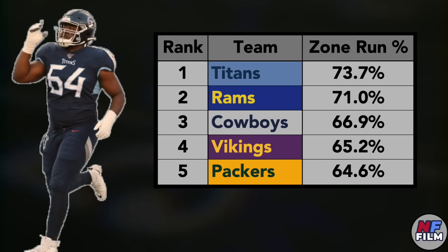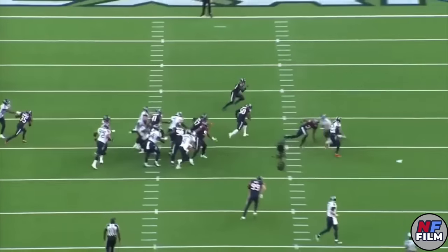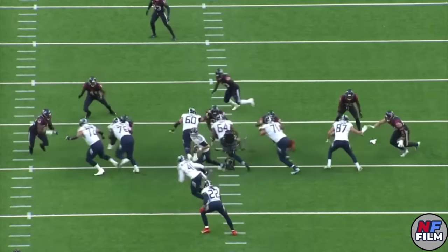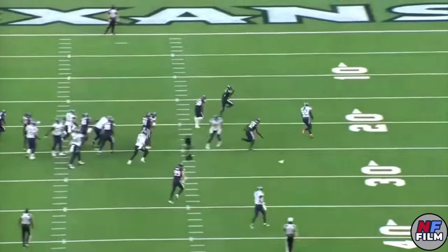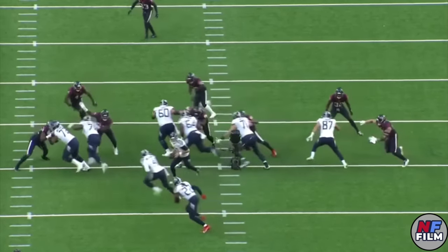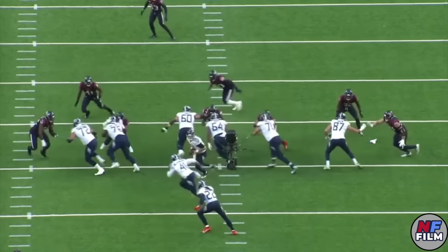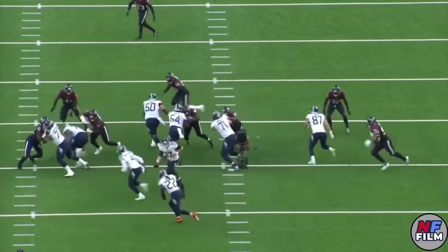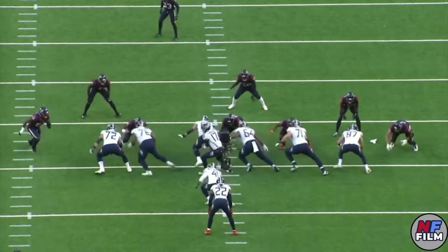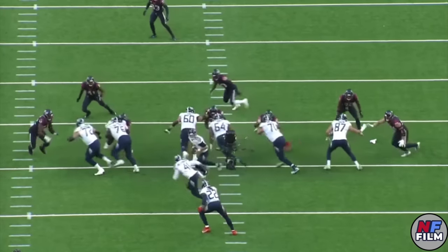The reach block is foundational to any outside zone scheme, and Nate Davis shows perfect technique on this play against Houston. The first step on a reach block has to be explosive, cover a lot of ground, and be lateral — and the angle of that first step depends on the alignment of the defensive player; if he's in a wider alignment, that first step needs to be even more horizontal. It's also important that he keeps his shoulders as square with the line of scrimmage as possible, which protects against linebackers shooting the gap and puts him in better position to make contact. After his first step, Davis has negated the defender's positional advantage, and he'll follow with an aggressive upfield step — eyes on the outside numbers, outside hand on the armpit, inside hand down the middle.